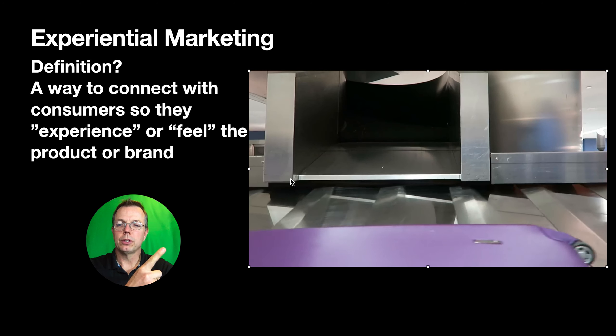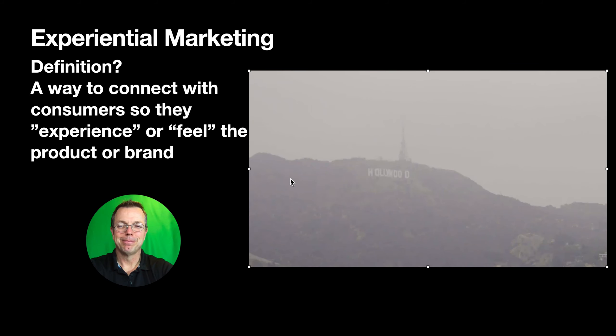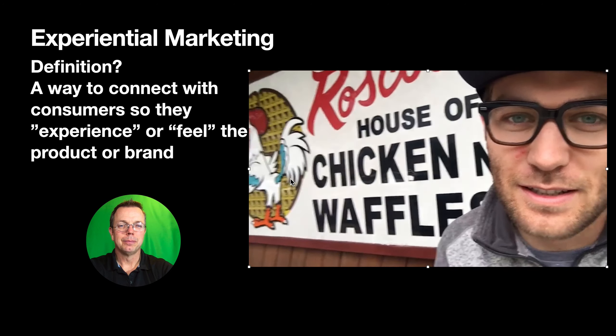You guys should watch a lot of his videos — they're quite good and entertaining. When you come to LA, you have to hit up Roscoe's Chicken and Waffles. Chicken and waffles is becoming a theme around here.